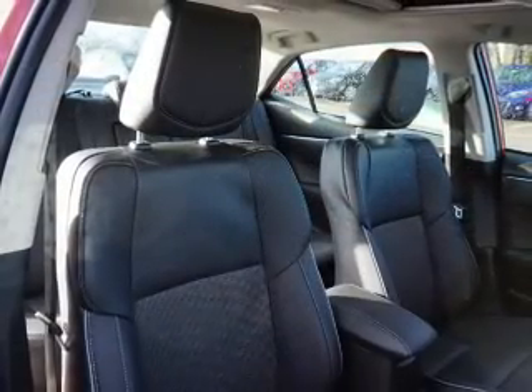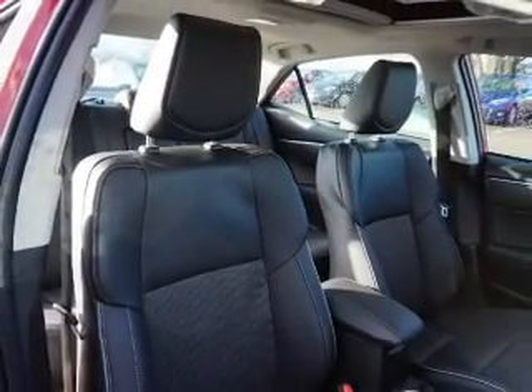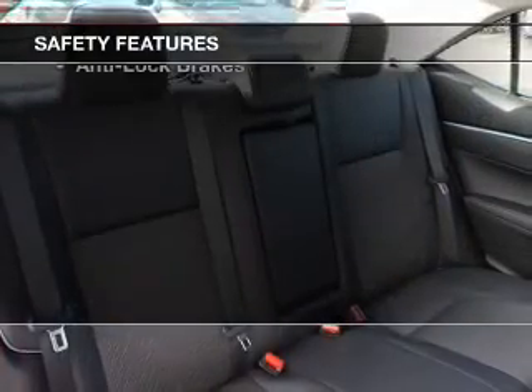Additional features include automatic climate control, a spoiler, cruise control, keyless entry, and a trip computer. Safety was made a priority with these features.